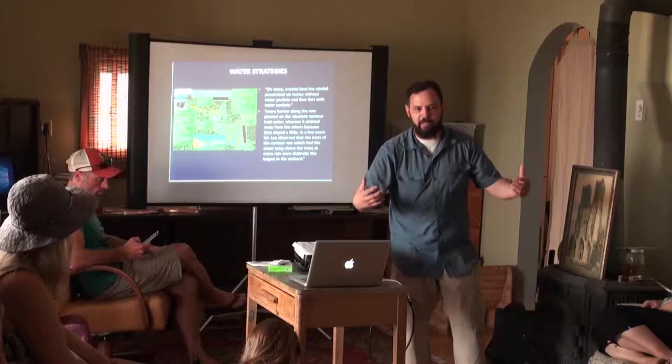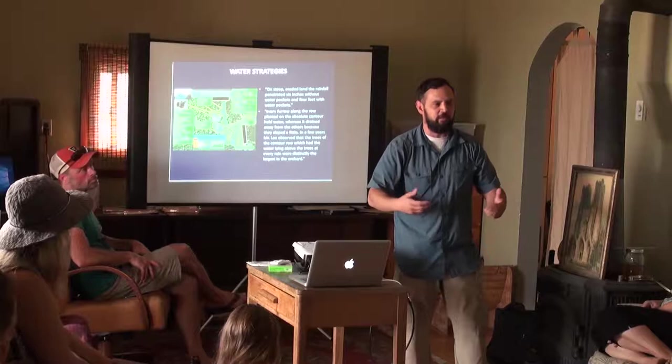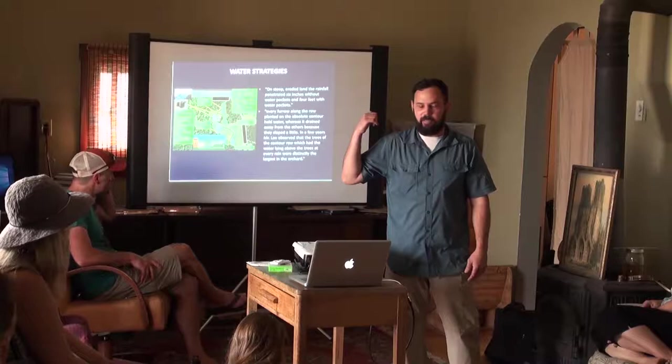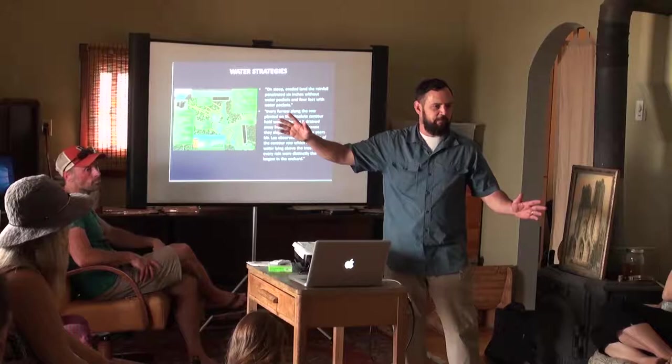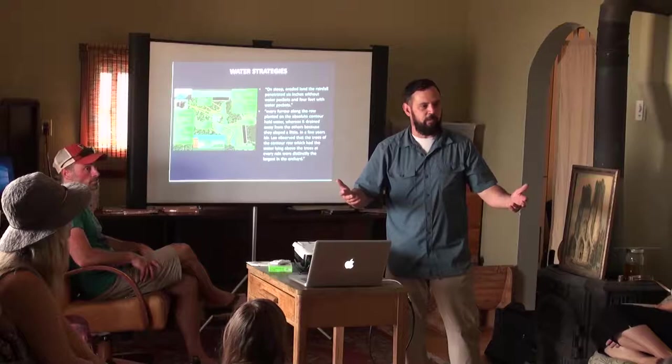In our sophisticated society we use terms like swales, keyline design, and soil infiltration techniques, but back then they had this figured out. We're not the first ones to figure this out. This guy in the 1920s was saying we've got a soil erosion problem — people are plowing and tilling on sloped land, creating gullies and eroding topsoil at a rapid rate. And we're still doing the same thing today.